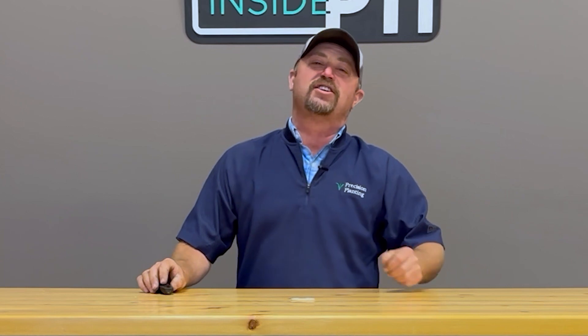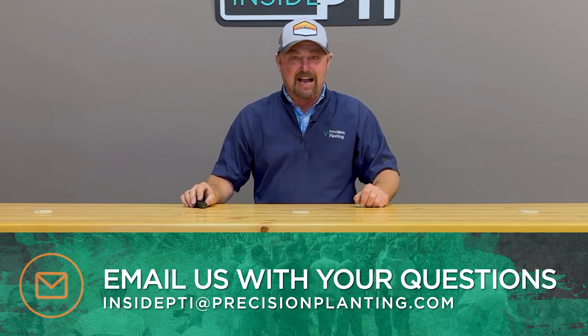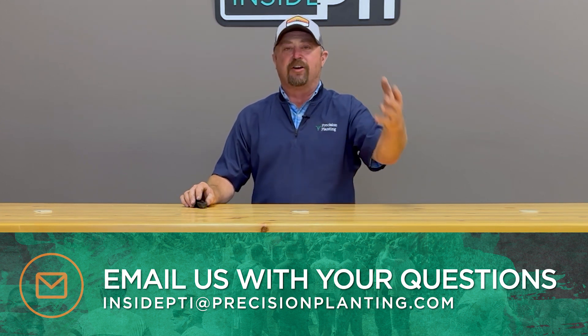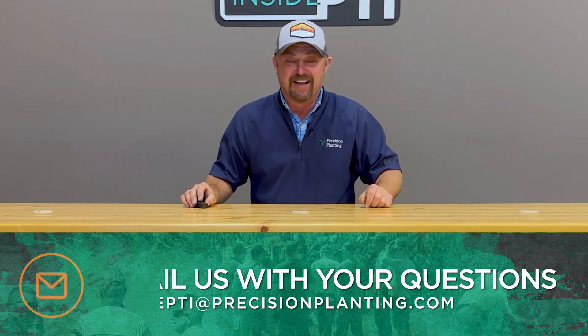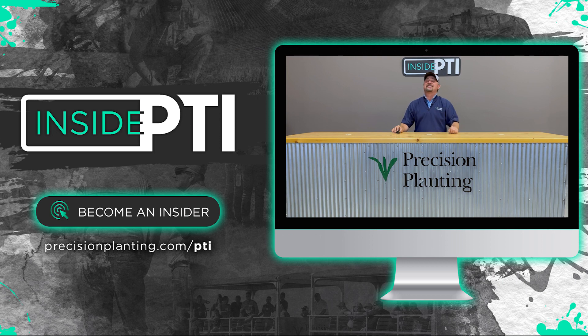That's all the time we have for today's episode of Inside PTI. If you've got any questions about anything we've talked about, shoot me an email at InsidePTI@PrecisionPlanning.com. I'd love to hear from you, hear your comments, and try to answer any questions you might have. Also, stop into your local Precision Planning Premier Dealer and have a conversation with them about this topic as well. We will see you on the next episode of Inside PTI. Thanks so much.